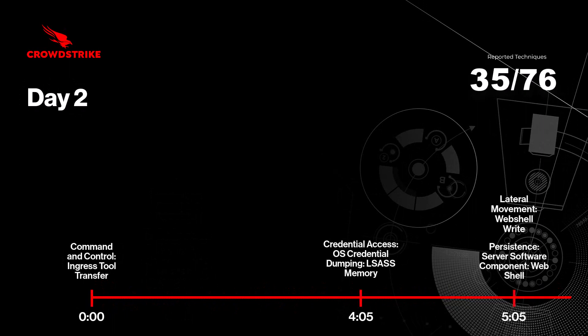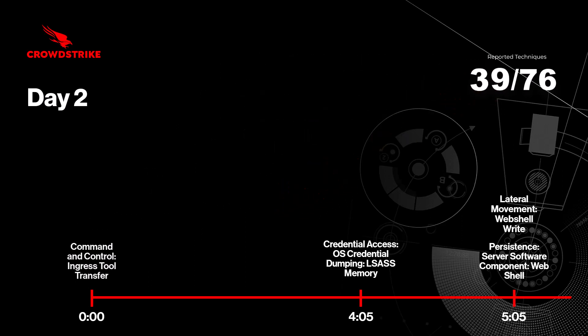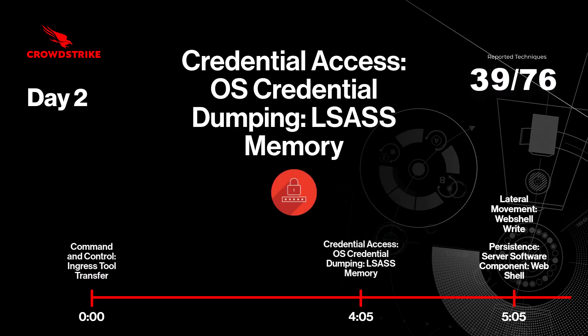The first action by the simulated Helix Kitten on the second day is to download additional ingress tools. CrowdStrike Falcon's machine learning capabilities detect the download of the malicious file. The adversary then acquires the user credentials by using the Golang-based tool downloaded earlier, and dumps the credentials from the Windows password store.